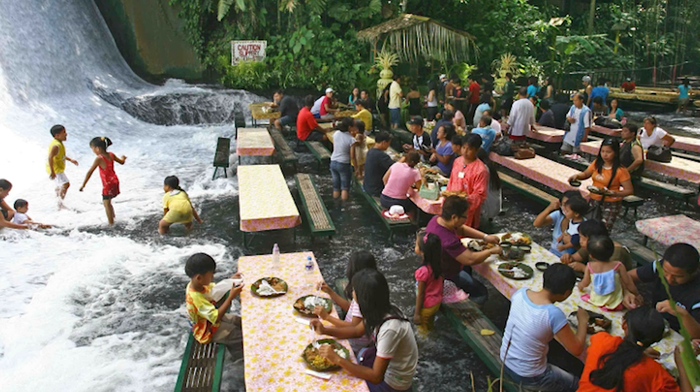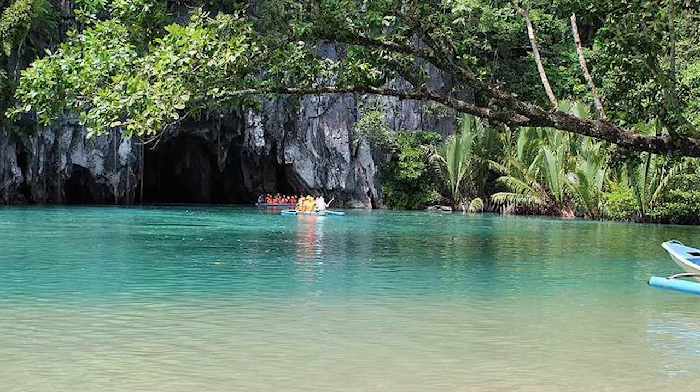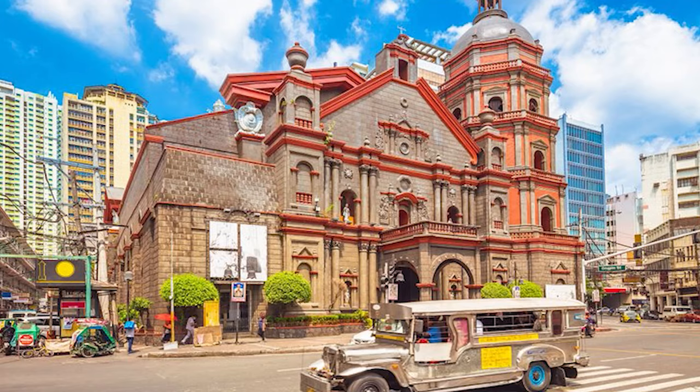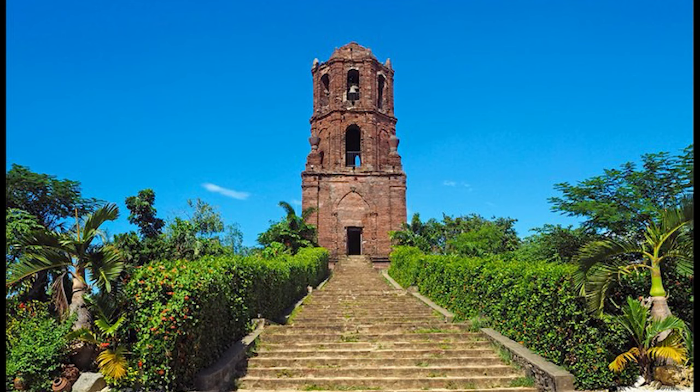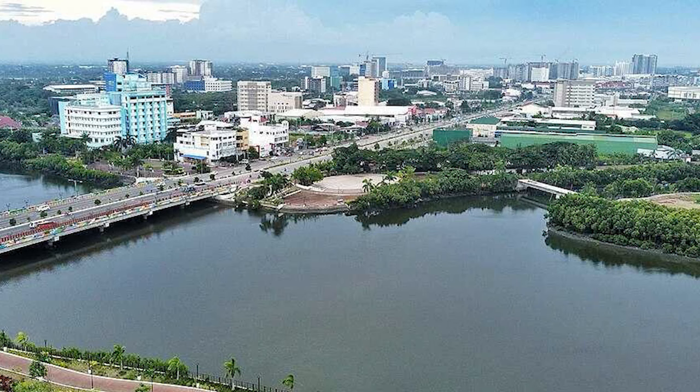Sprawled across an area of around 23 hectares, Ninoy Aquino Parks and Wildlife Center is home to a botanical garden and a zoological park. The botanical garden is home to over 3,000 species of plants, out of which around 100 are indigenous. There is also an artificial lagoon sheltering numerous fish species, and the wildlife center houses over 1,400 species of animals, including ring-necked doves and chattering lorys.